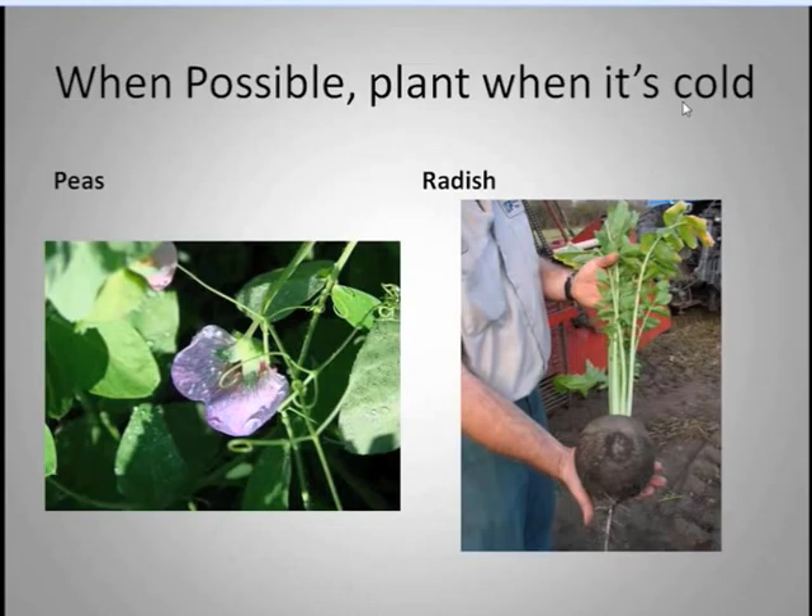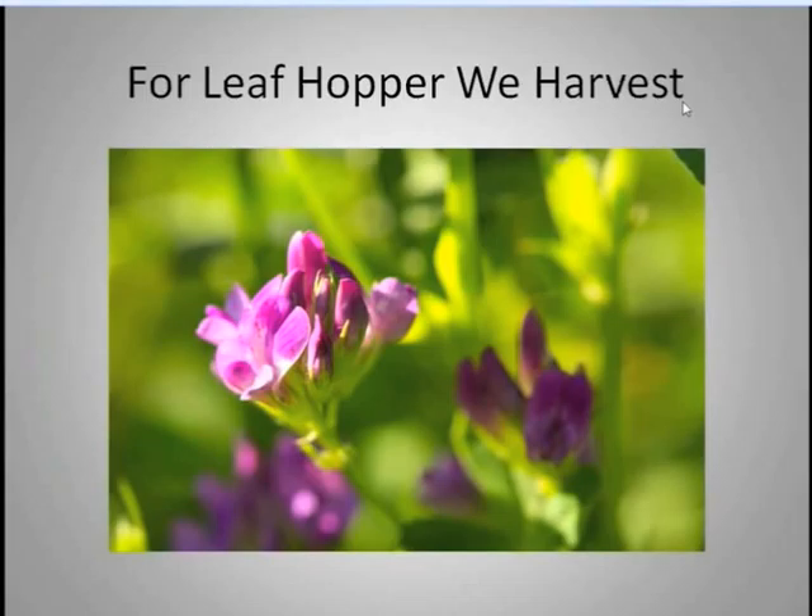One thing we do at Standard Process is, if possible, we plant when it's cold. For sweet peas and spring radish, we'll get out there the first week of April. It's just so cold in Wisconsin that if we can use the cold weather and get a jump on some of the weeds as well as some of the insects, that's certainly one of our key strategies.